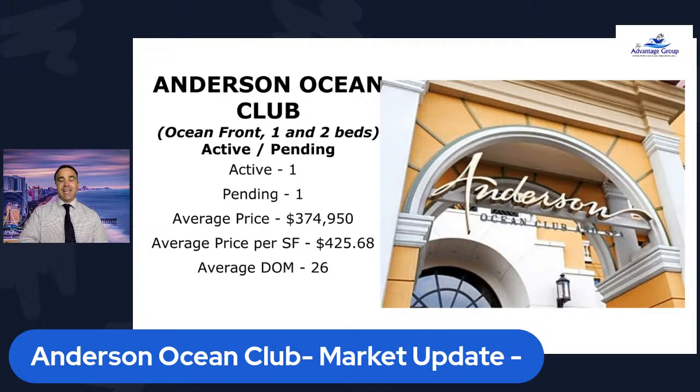Hey guys, Joel here with the Advantage Group right in Myrtle Beach. Today we're giving a market update for Anderson Ocean Club. What an exciting past six months to a year and a half it's been where prices have gone high, inventory has gone low of course for oceanfront and ocean view units at many condos throughout the Grand Strand, but especially at the Anderson Ocean Club.